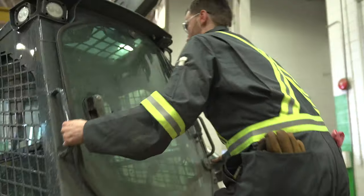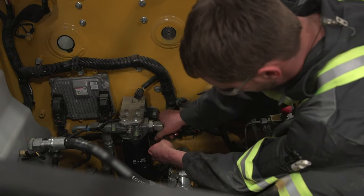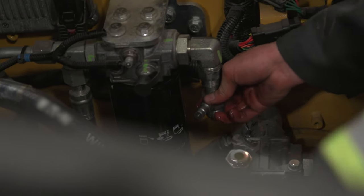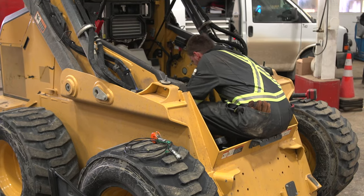Then we make preparations to disassemble our equipment. Working with your hands and digging into problems, figuring them out, and being able to fix them — that's where the excitement is.